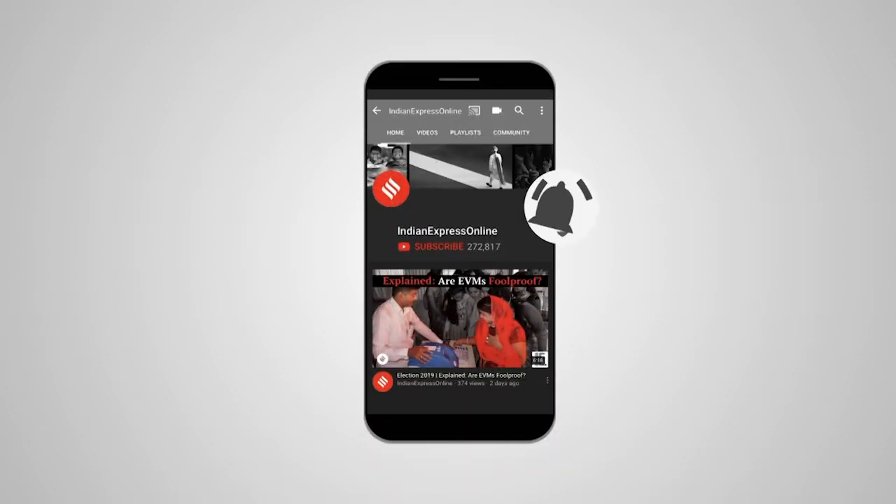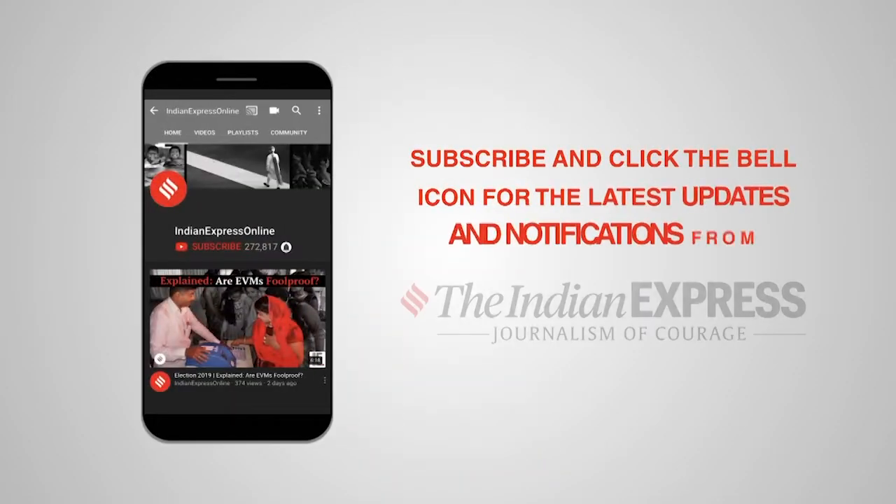Motorola One Vision is the latest offering of the company and it tries to level up its game by offering more premium features. It promises a lot for a middle-range smartphone, but is it enough to compete with the rest? Let's find out in our review of the Motorola One Vision.